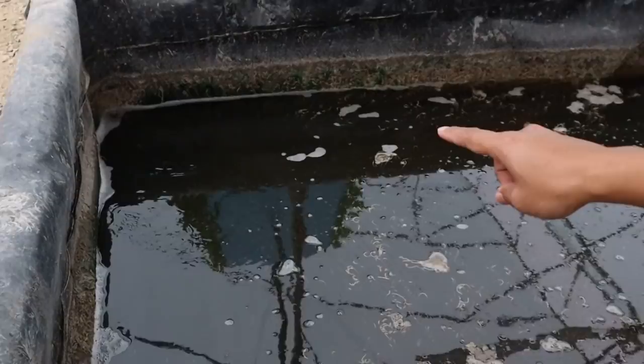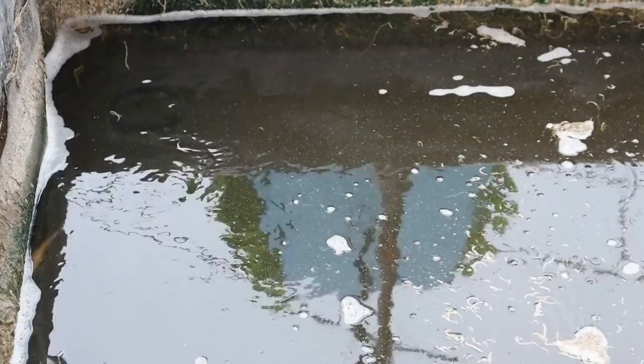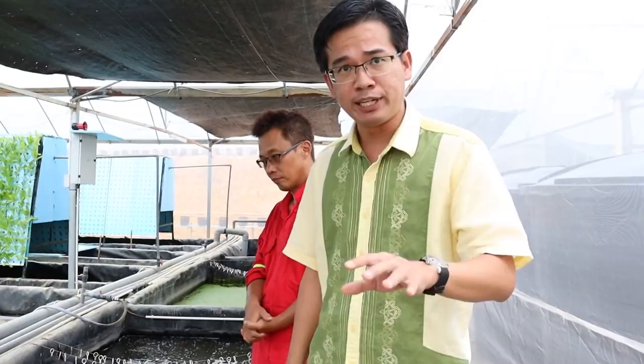For this reason, water from the raceway tank enters this settling tank through a pipe at the corner. You can see the water motion — all the fecal matter of the fish is flowing out right now. This is evidence the system is working. This settling tank is where we want the fecal matter to settle at the bottom, to be mineralized, converted into nutrients, and digested by microorganisms in the water.